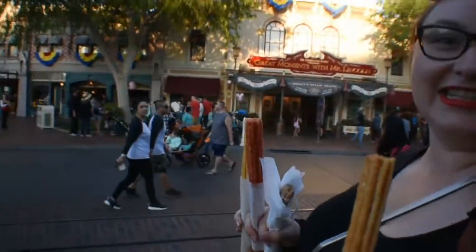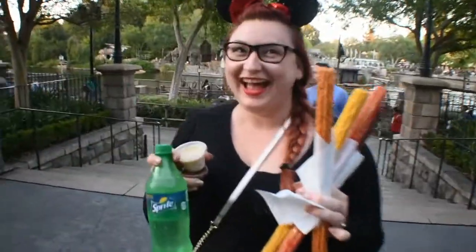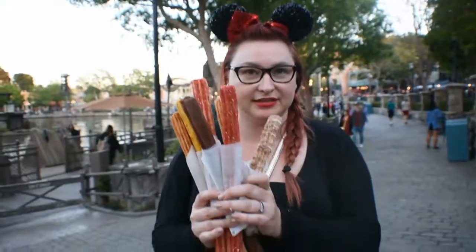Whose idea was this? Your idea. Churro tour 2018. I got a straw because I thought we would need something to wash this down. I got this red one. Let's start with the ants one.